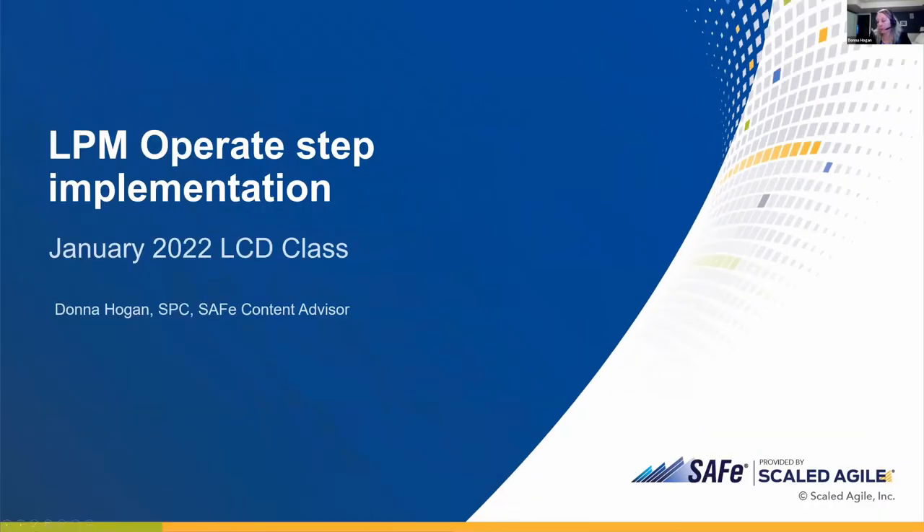Just to quickly set a little backdrop for those who are not familiar with the work that I do: LPM stands for Lean Portfolio Management. It is a process, and to implement LPM there are actually six steps. The operate step is the fourth step. What we wanted to be able to do is provide real-world how-to guidance on how to implement LPM, because it is newer in the agile framework — probably within the last two to three years it's come forward.